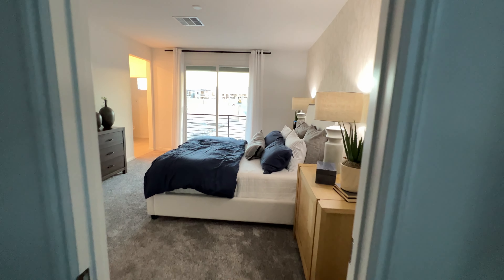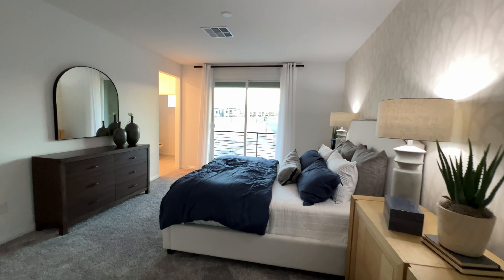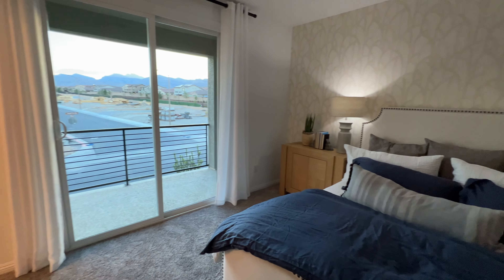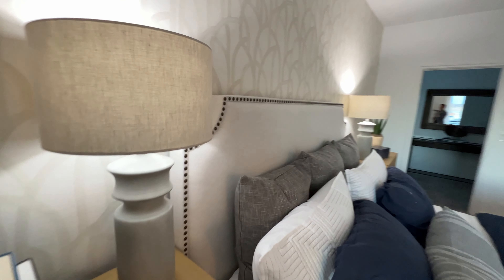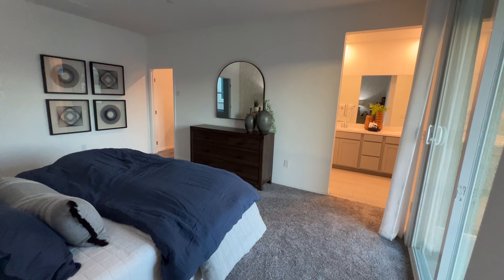Upon entering to the left, I believe this is your primary bedroom. Right — this is your primary bedroom here. They have that wall design there. And this is how it looks like when you are at the corner of your primary bedroom.